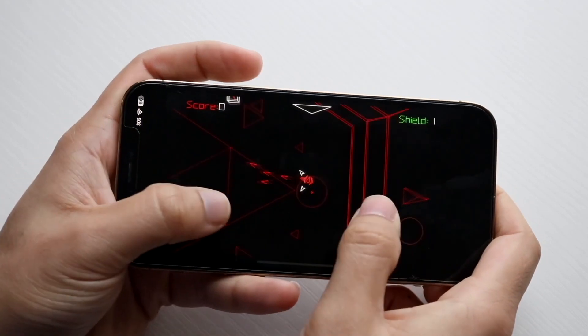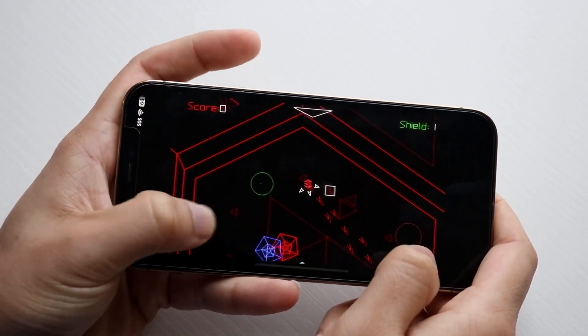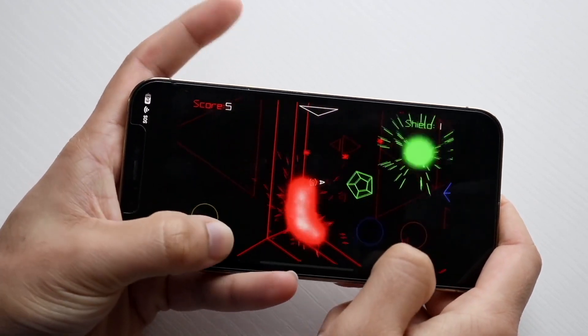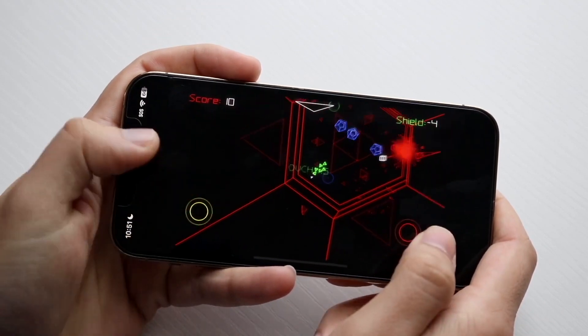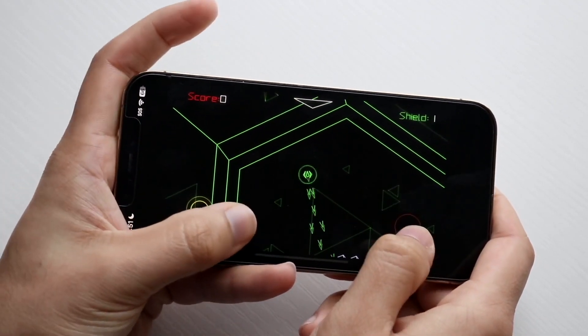One of the biggest changes is that Apple has now brought USB-C to the iPhone. Before — with the iPhone 14 and earlier — they didn't have USB-C, but these new iPhones actually have it now, which is very cool.